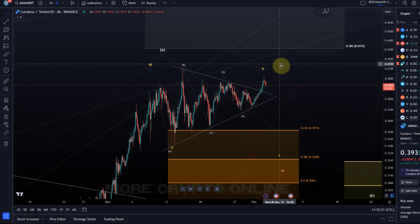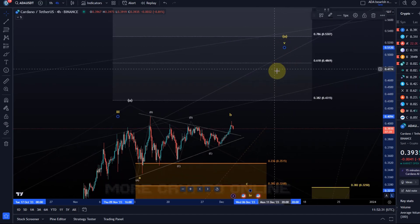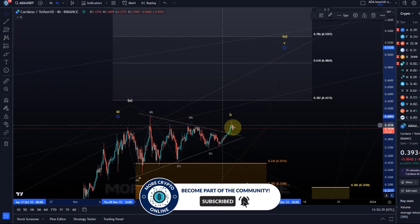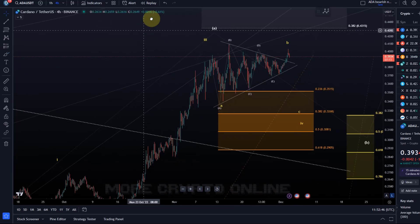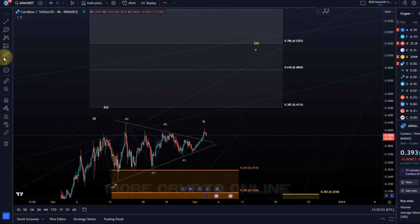We broke above the trend line, so maybe it's simply coming back to retest and then continues. But we only have three waves up so far, as you can clearly see. If wave five has really started to unfold already, it is probably not an impulse — it looks like wave five might unfold as an ending diagonal. Either way, wave five would be an ABC structure, so we're not necessarily looking for five waves to the upside to confirm something.